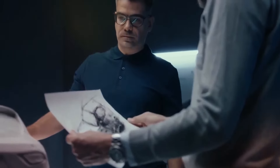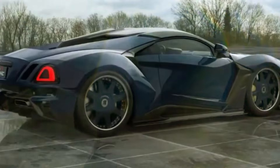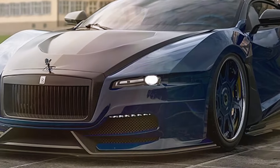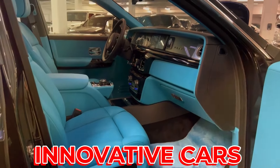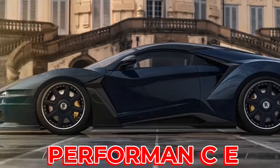The Rolls-Royce Supersport is a concept car, which means it's not a real car that people can buy and drive. It is a way for Rolls-Royce to show their ideas and vision for the future of supercars, and to challenge other car makers to make better and more innovative cars. The Rolls-Royce Supersport is a car that combines the best of both worlds: luxury and performance.